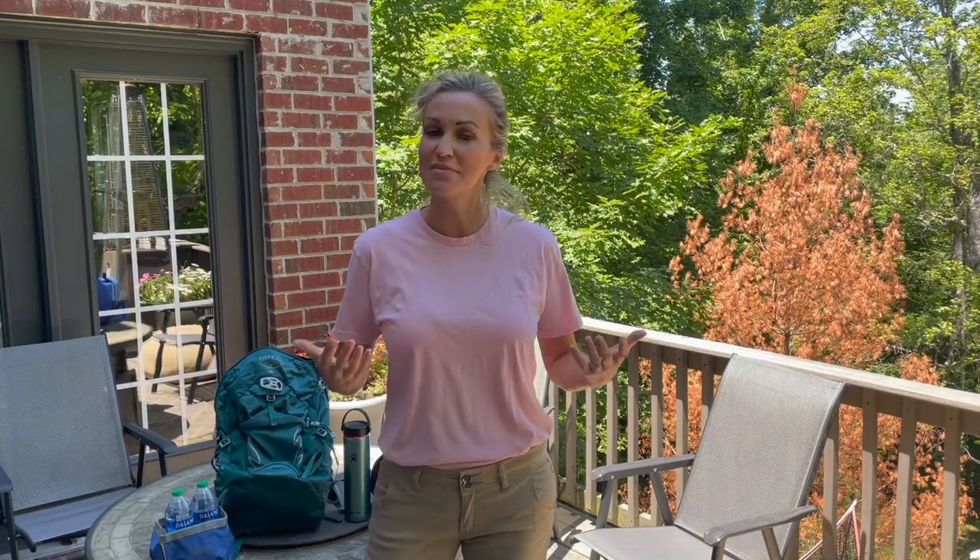Hey guys, welcome back to the channel. It's me, Maligator Mom, and today you guys are going to come along with me while I take all three of my Belgian Malinois for an off-leash hike. So if you want to join us, stay tuned.